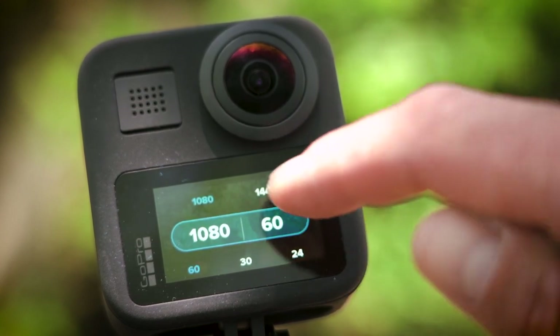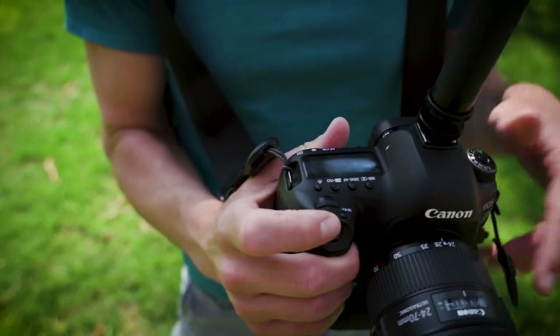This footage maxes out at 1440 60 frames a second, but depending on your use this may suit your needs just fine. Although I do wish it had 4K capture in hero mode.